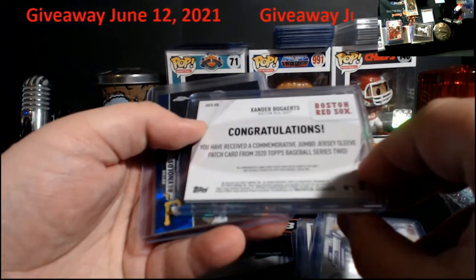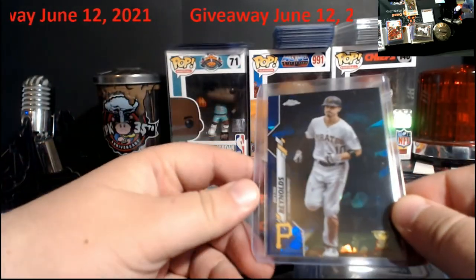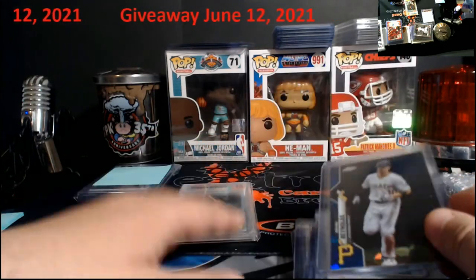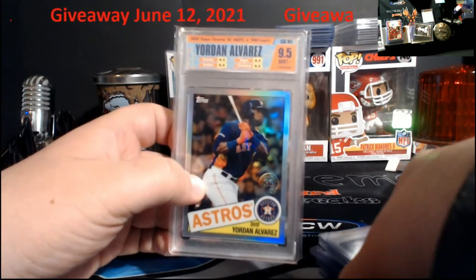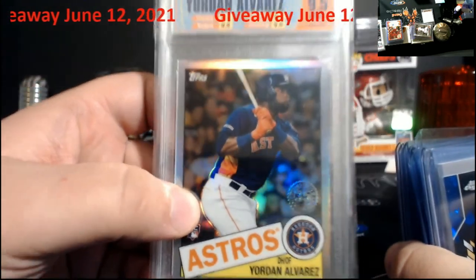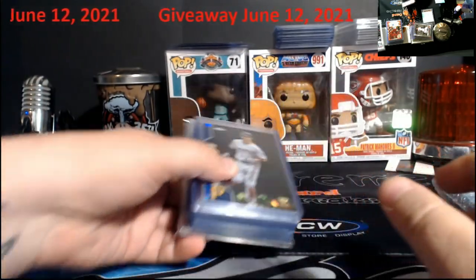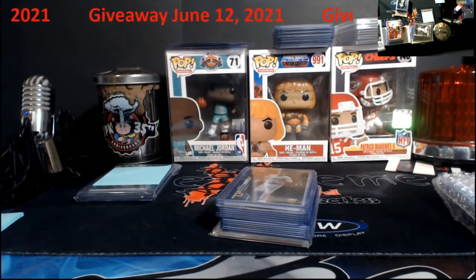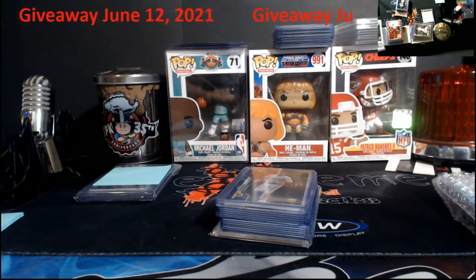There's also a manufactured commemorative jumbo, Brian Reynolds — who's actually doing pretty decent for the Pirates — his cup rookie from Sapphire, and the Yordan Alvarez quad 9-5, the first card we used with GMG and the one featured in the video. Winner takes all! I really appreciate everybody getting into the comments, liking the videos, because it helps push a lot of that scammer and new collector information out there to people.